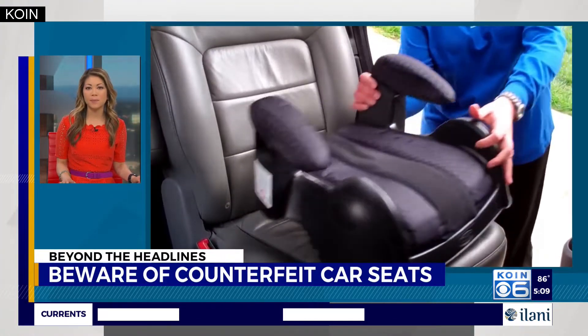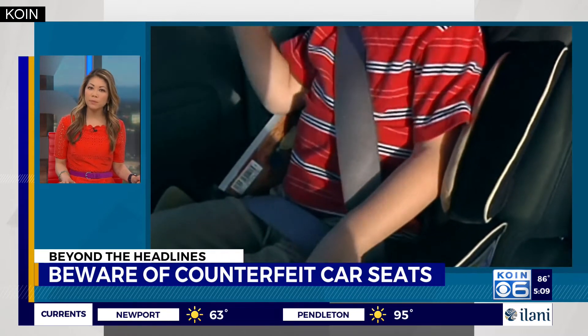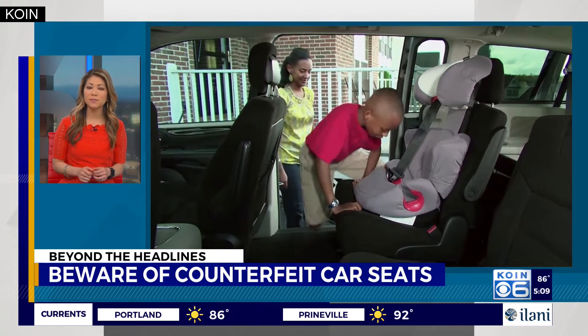New parents will do anything to keep their little ones safe, but workers at OHSU say there's a growing problem that they're seeing — before some parents can even walk out the door with their newborns. OHSU is telling us they're seeing counterfeit car seats — car seats that don't meet U.S. safety standards.